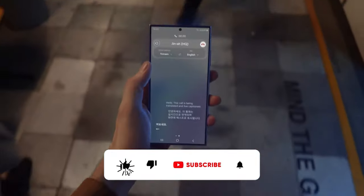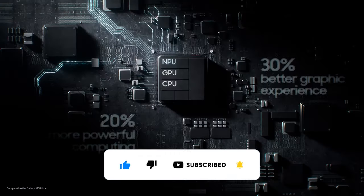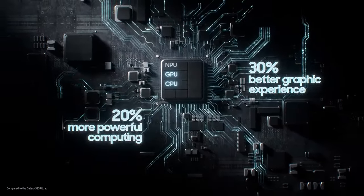Thank you for taking the time to watch. If you have any suggestions, feel free to leave them in the comments, and don't forget to subscribe. Have a good day.